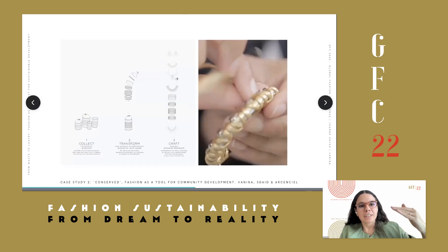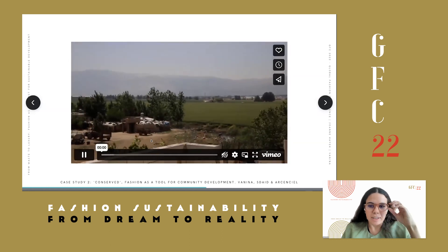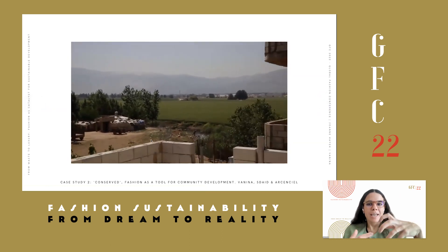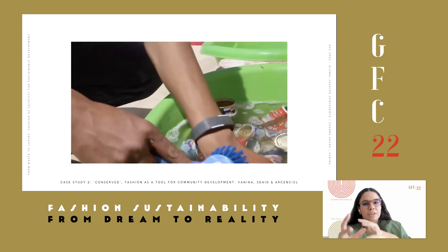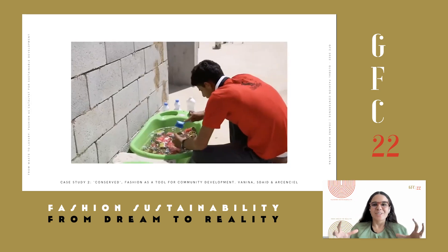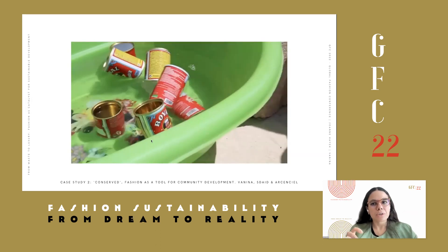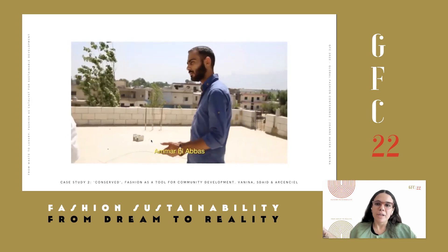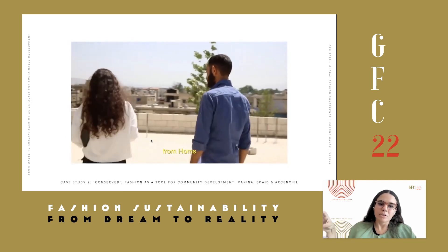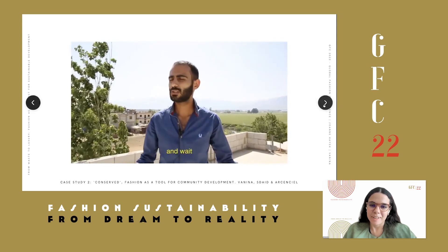Here we can see a snapshot from the rural area of Lebanon. The model of Vanina is decentralized — we didn't grow vertically. We grew through partnerships with different NGOs or communities, or micro-enterprises, that allowed us to decentralize the work and manufacturing.